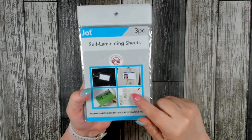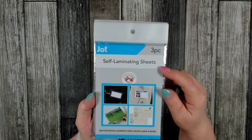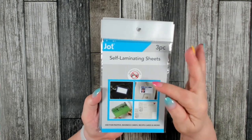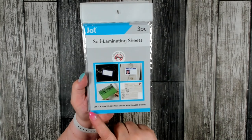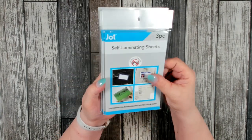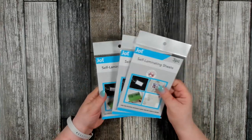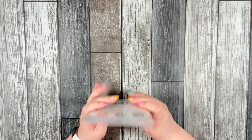I was really happy to find these over in the office section — these are self-laminating sheets. You get three pieces and there is no machine required to use them. They're excellent for laminating photos, business cards, recipe cards, and more. I've only seen these at Dollar Tree one other time, so I did grab three packages because this is something you can't always find there.